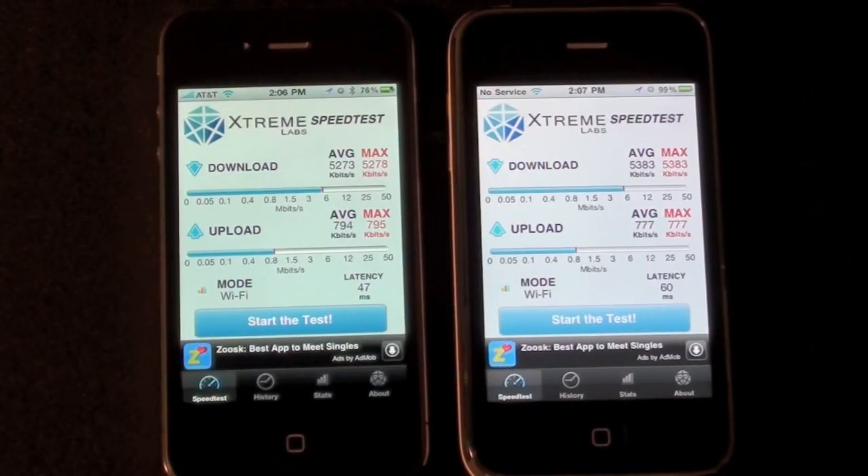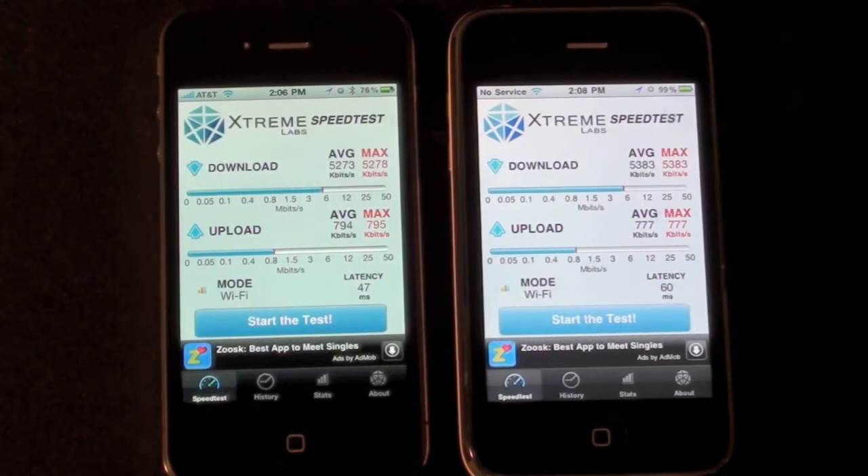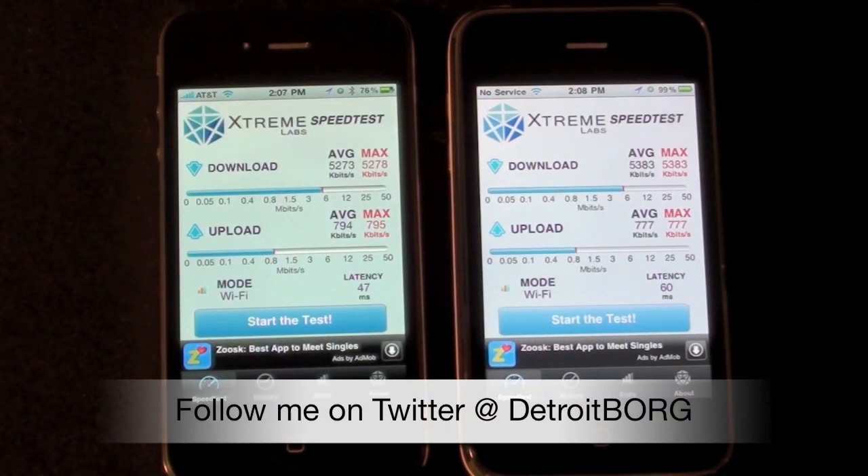In conclusion it looks like both phones perform about the same, at least on my wireless network. In order to take full advantage of the speeds capable of 802.11n you do have to have a pipe big enough, and my ISP only averages about 7 megabits per second. So if you split that between upload and download averages, that's about what we're seeing on these tests. If you have a really high speed network you probably can take better advantage of the iPhone 4's speed capabilities. Once again this is Detroit Borg with a test of the Wi-Fi speeds on the iPhone 4 versus the iPhone 3GS. Thanks for watching.